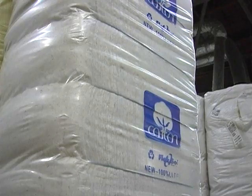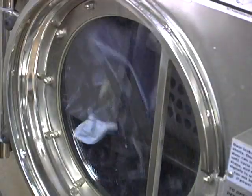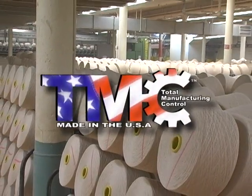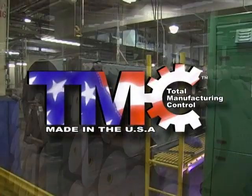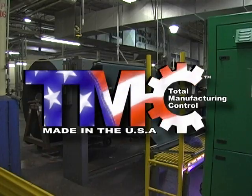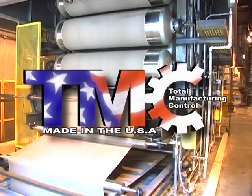From the raw bale of cotton to the finished product ready for garment fabrication, Mount Vernon is the only American textile company utilizing the trademark TMC capabilities to make flame resistant fabric. Let's take a look at TMC and see how it's done.